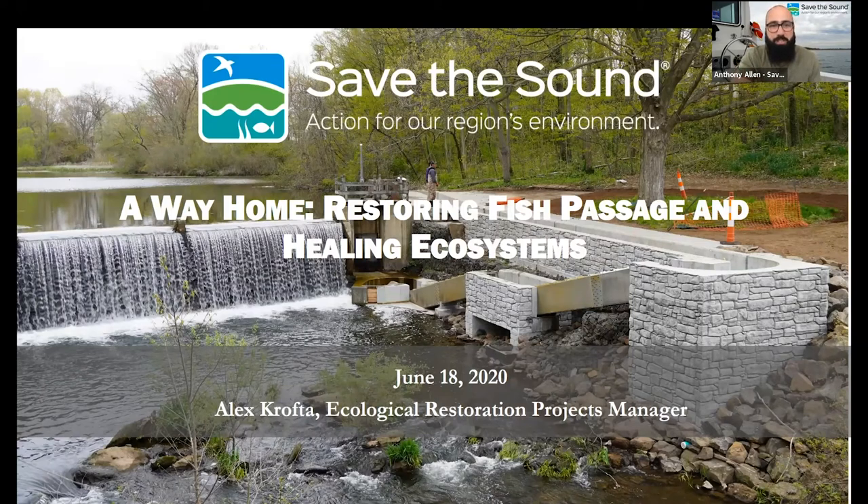Welcome everybody to this latest edition of Save The Sound's webinar series. These are lunchtime webinars meant to give you a look at our work and a deeper sense of what we do, how we do it, and why it's important. Today we have a great one from Alex Crofta, our ecological restoration projects manager. He's titled this 'A Way Home: Restoring Fish Passage and Healing Ecosystems,' diving into our work around fish passage and the many different forms that can take.